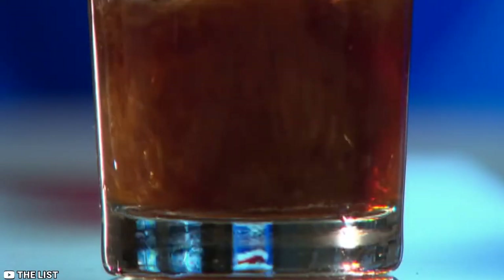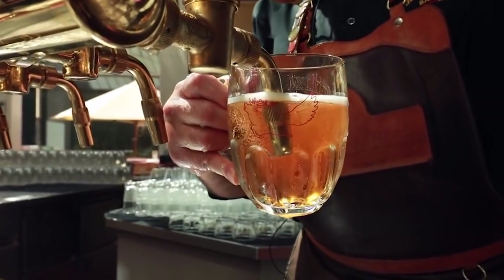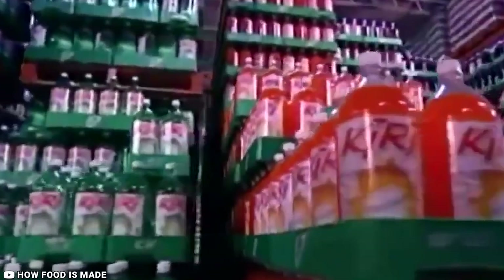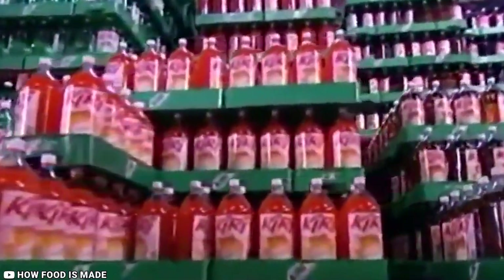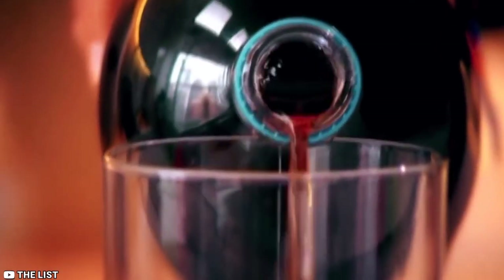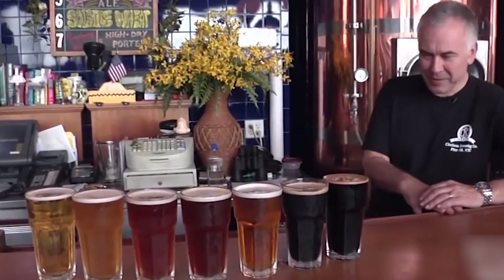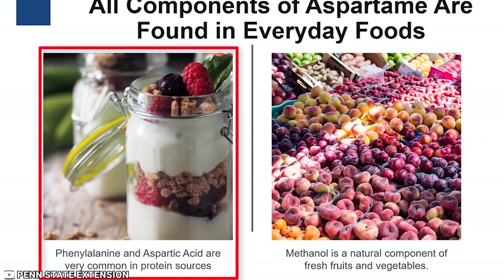But how is this possible? Aspartame may affect body weight by increasing people's appetite, which can lead to greater food consumption. A person experiences the same sweet taste when they consume sweeteners, but the body receives fewer calories than it might otherwise expect. Over time, the body unlearns the association between sweet tastes and calories. This results in high-calorie foods no longer triggering feelings of fullness, which can lead to overeating. We're not saying you shouldn't enjoy a diet soda from time to time, but you may want to consider how much you've consumed recently and grab a water instead.